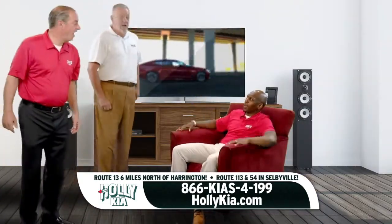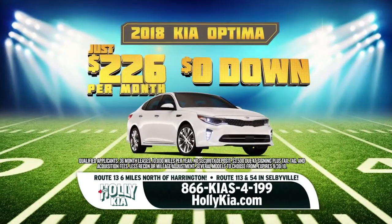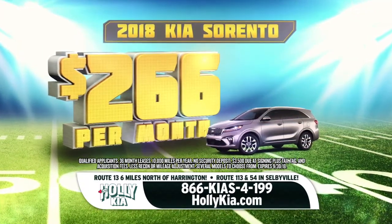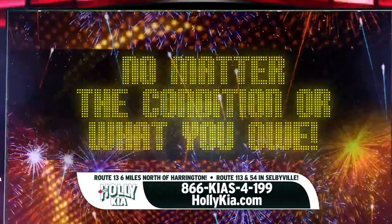What are you doing, armchair quarterback? This year we're kicking off the savings at Holly Kia. Score big with the new 2018 Kia Optima for just $226 per month with zero down. Or lease a new 2018 Kia Sorento for just $266 per month. Stop by Holly Kia with your old trade — we will take it no matter the condition or what you owe.